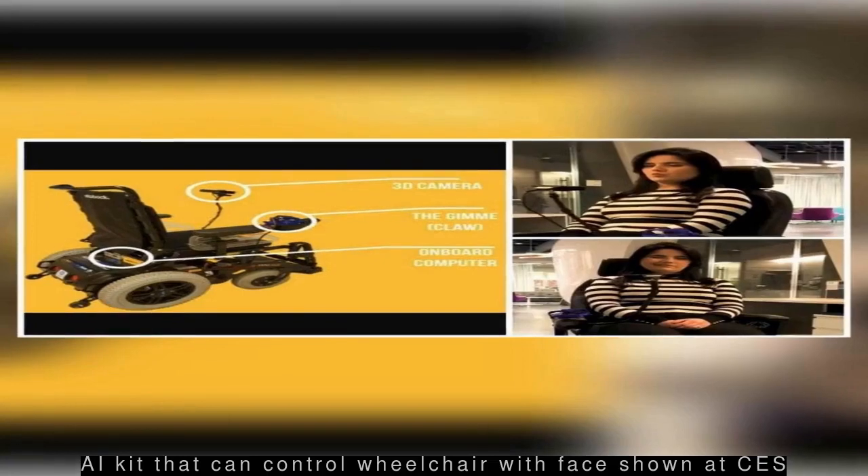Brazil-based startup HOOBOX Robotics, in partnership with Intel, demonstrated an AI-powered adapter kit, Wheelie 7, to move a wheelchair with facial expressions and gestures at the Consumer Electronics Show (CES) 2019 in Las Vegas.